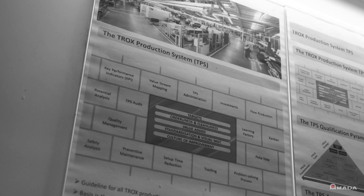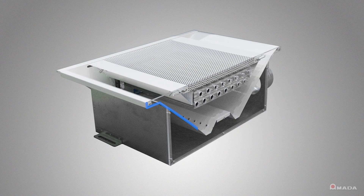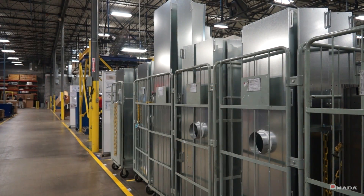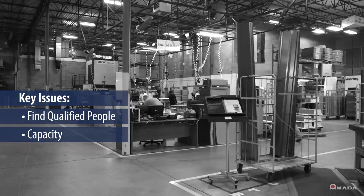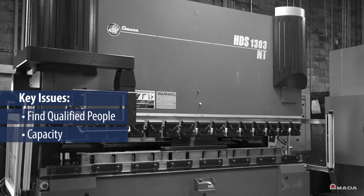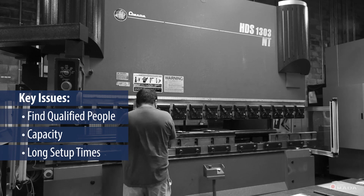If we don't get the sheet metal produced, we can't do any other operation. Trucks' production system is focused around lean manufacturing principles supporting goals of cost, quality, and delivery. We found it more and more difficult as time went on to find qualified people to run our sheet metal department. That was one of the major issues. The other was just our capacity. We filled capacity with used equipment and more people, but things are still trying to speed up. We recognized that our setup time within the press brake area was one of the issues — if we could save time there, we could certainly improve our throughput through the sheet metal department.